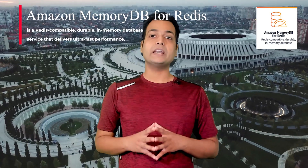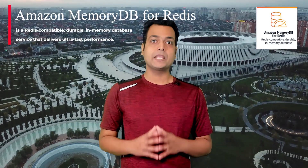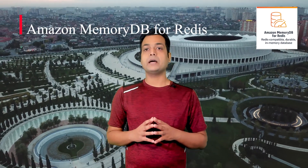What is Amazon MemoryDB for Redis? Amazon MemoryDB for Redis is a Redis-compatible, durable, in-memory database service that delivers ultra-fast performance. It is purpose-built for modern applications with microservices architectures.